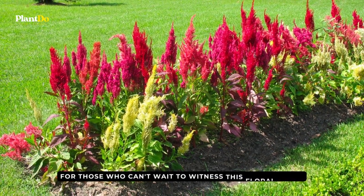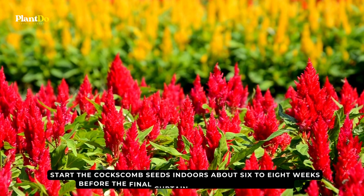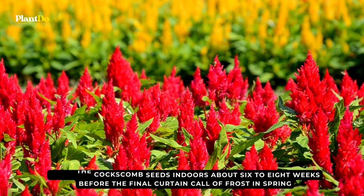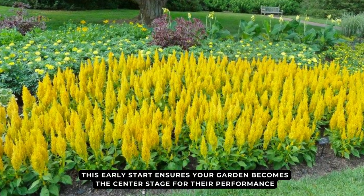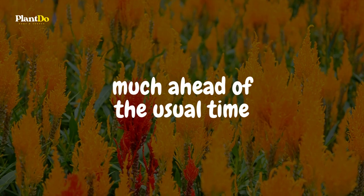For those who can't wait to witness this floral fiesta, here's a tip: start the coxcomb seeds indoors about six to eight weeks before the final frost in spring. This early start ensures your garden becomes the center stage for their performance, much ahead of the usual time.